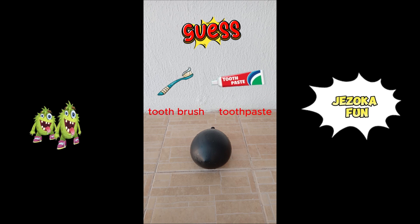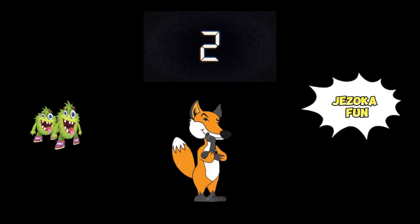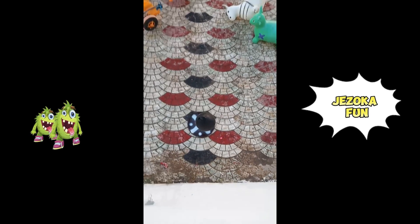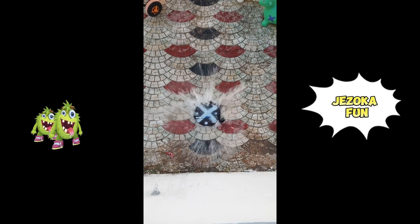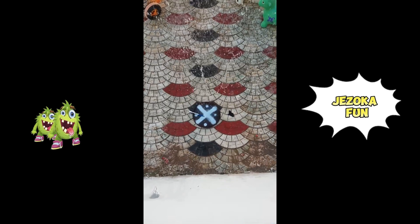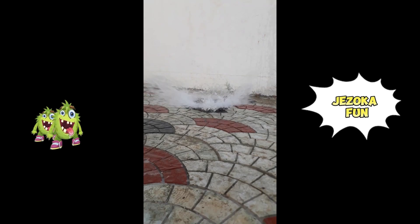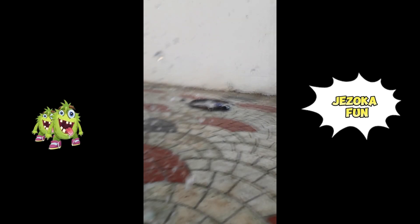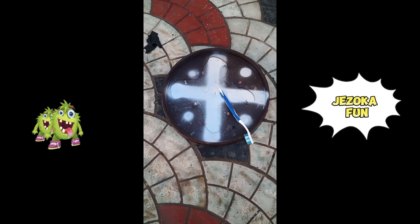Guess what is inside the balloon? Toothbrush or toothpaste? It's a toothbrush.